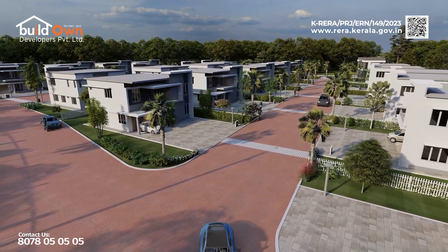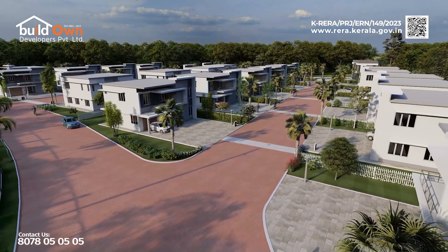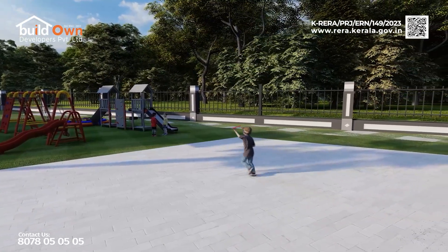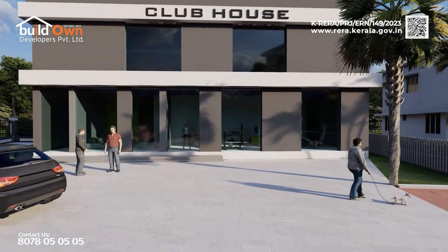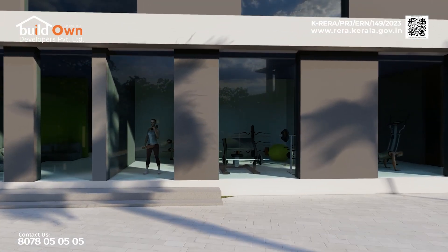With real estate regulatory approval, Moon Valley offers three and four BHK luxury villas featuring premium amenities such as elegant gardens, a children's play area, a multi-purpose gym, a meticulously planned clubhouse with indoor games, open hall, badminton court, and 24/7 security surveillance.